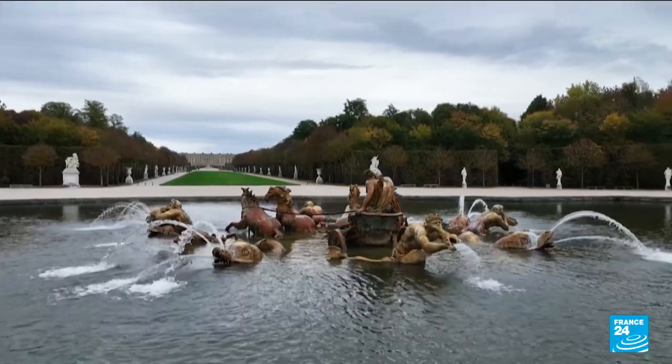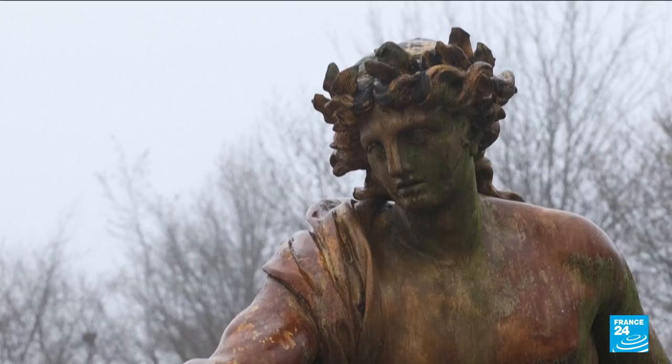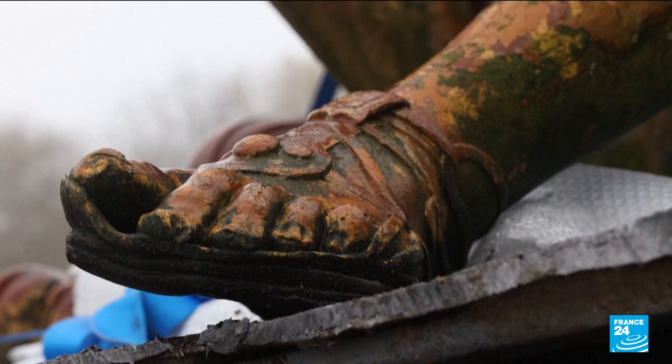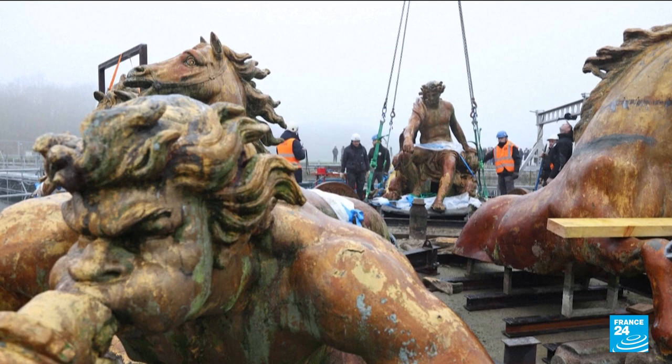In Greek mythology he is the god of so many things: the sun, art, healing, protecting the young. But this Apollo of Versailles Gardens also happens to be very old. A central iconic artwork by Jean-Baptiste Tuby, the fountain of Apollo's chariot was installed in 1671 and it hasn't moved since.